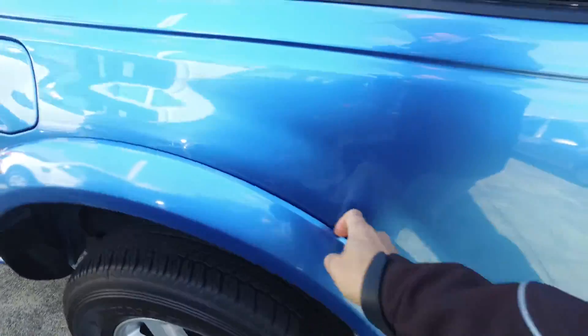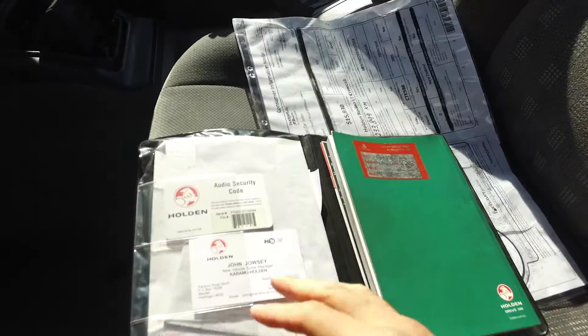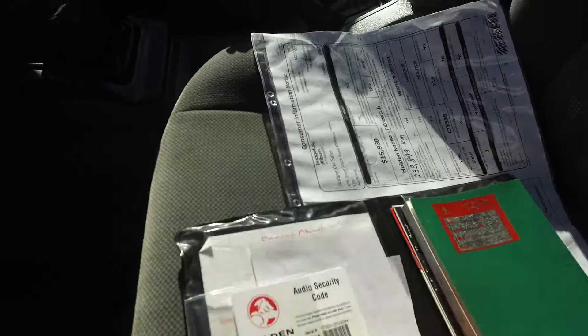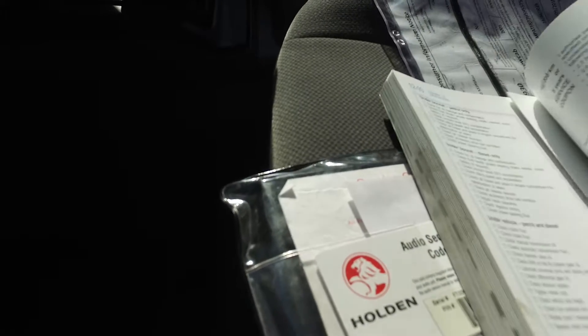Coming up the left hand side, we'll check out the passenger side here. I'm kind of curious if it does have any surface issues — usually not. It's just not really something a lot of Kiwis tend to do. Don't mind me while I get in here — this is the owner's manual, and it does have some service history.